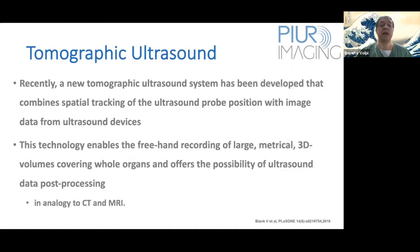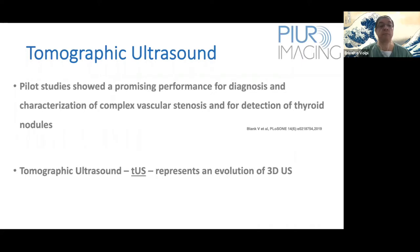Recently, a new tomographic ultrasound system has been developed that combines spatial tracking of the ultrasound probe position with imaging data from ultrasound devices. This new technology enables the freehand recording of large, metrical 3D volumes covering whole organs, and offers the possibility of ultrasound data post-processing very similar to CT and MRI. Pilot studies showed promising performance for diagnosis of vascular stenosis and detection of thyroid nodules. The tomographic ultrasound represents an evolution of 3D ultrasound.